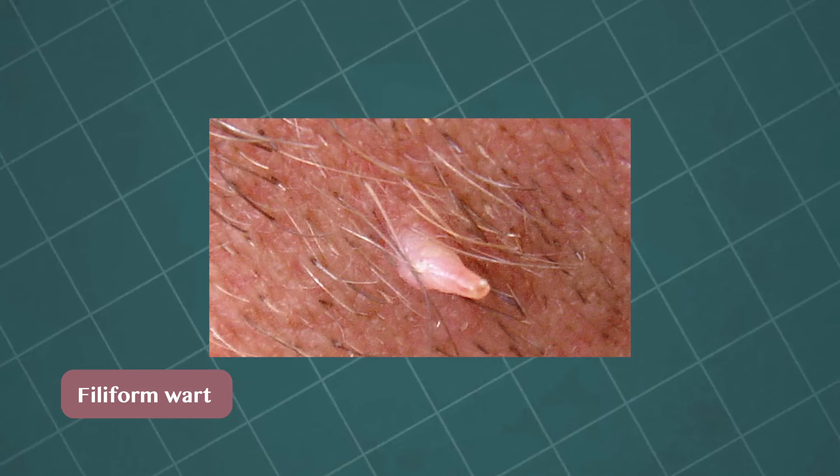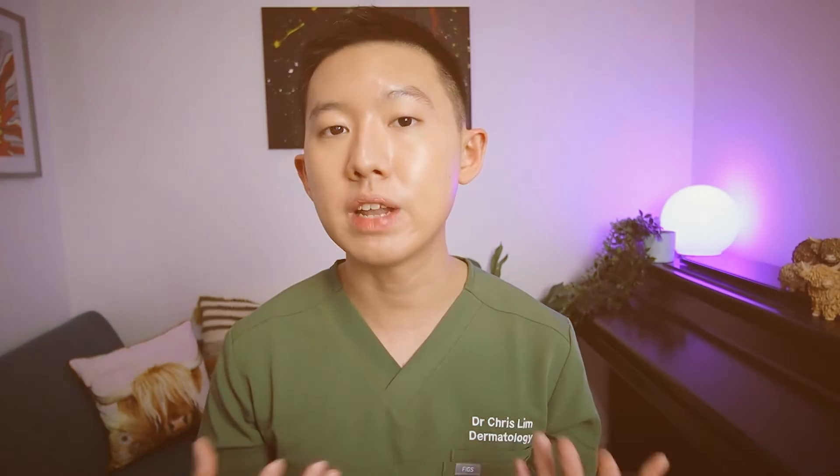Filiform warts are made up of long thin projections of the skin, and they can look quite similar to skin tags, but they feel much harder and they often have a warty sort of appearance. The main thing we need to avoid is to mistake skin cancers for skin tags — they can be either squamous cell carcinoma, basal cell carcinoma, or even a non-pigmented melanoma, which sometimes can look flesh-colored with no pigmentation. If you try to remove yourself, the risk is that you might disrupt the top layer of the skin, making diagnosing them much more difficult.